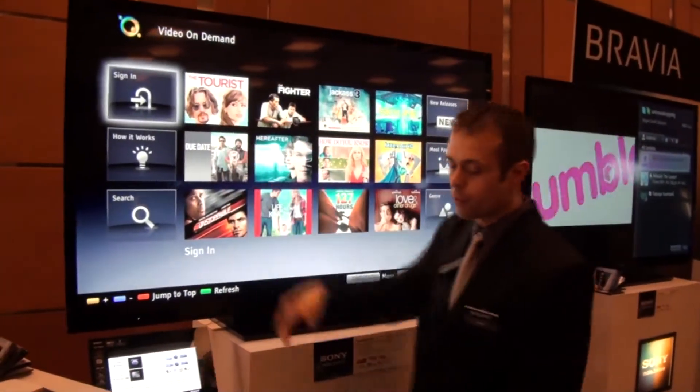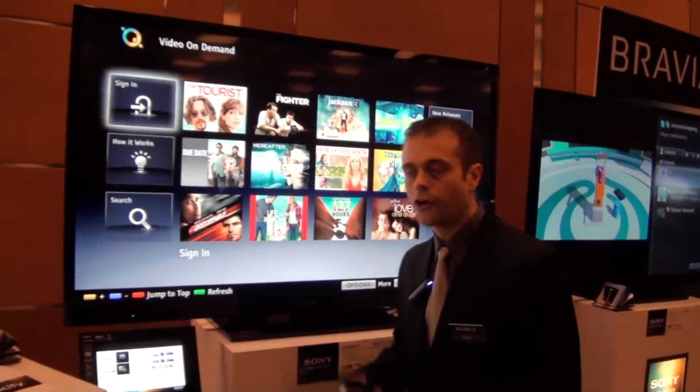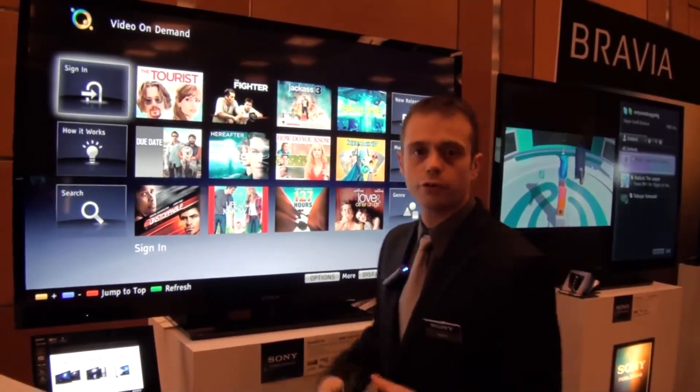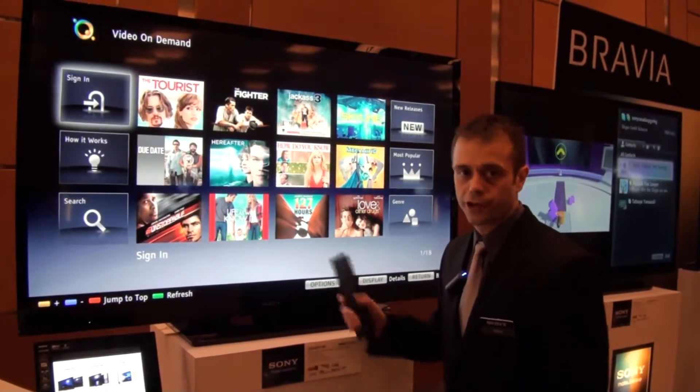You've got your sign-in up here. If you want to know how it works, you just click on 'how it works.' It'll explain that it's an on-demand service. New movies come out every Tuesday, and by Wednesday they're going to be on the Curiosity site.